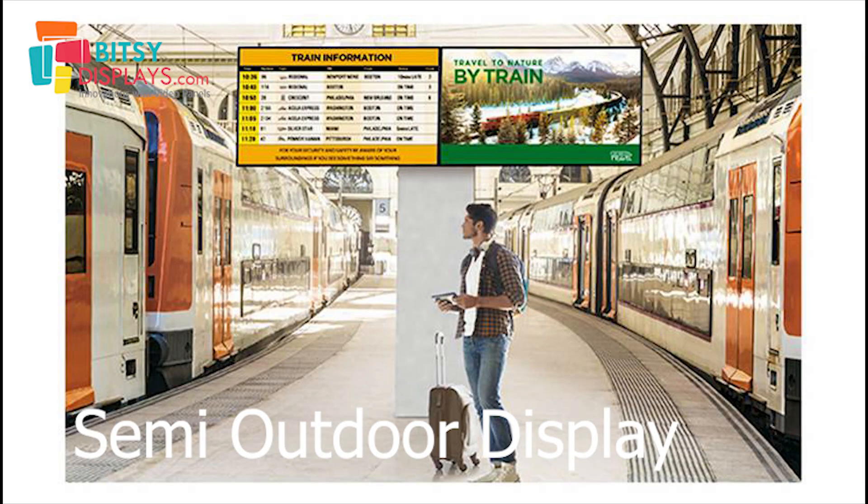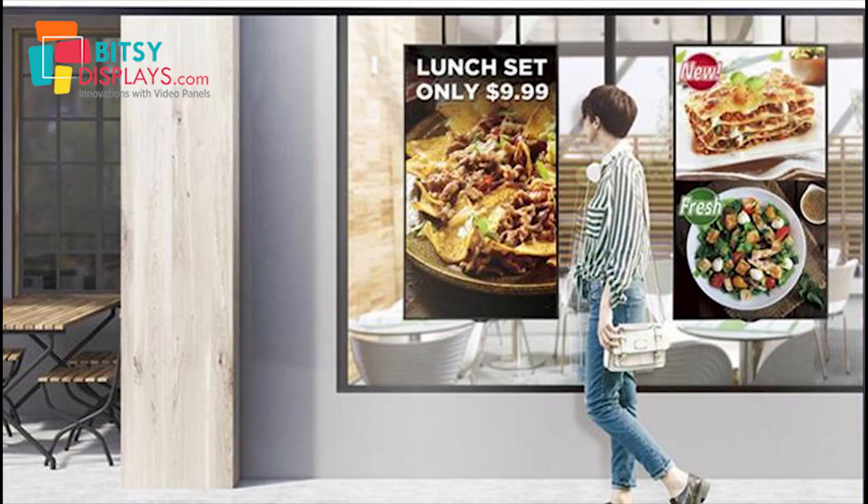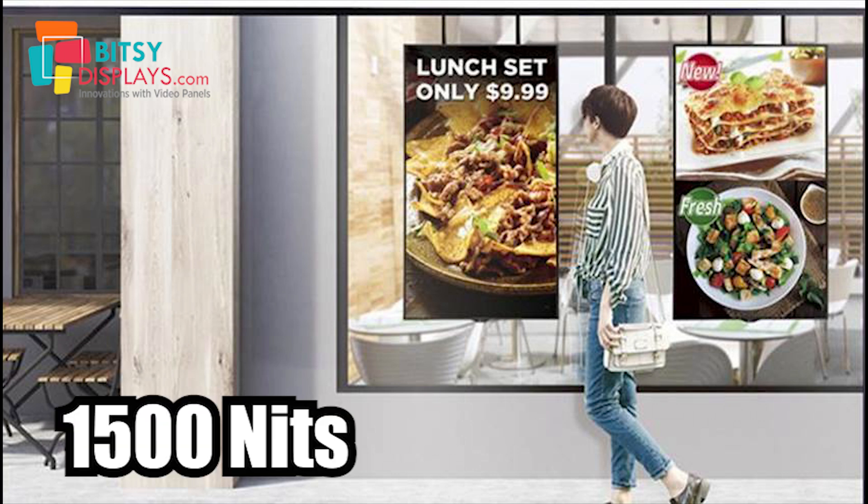There are also some places with a semi-outdoor kind of environment. In that case 700 nits will not suffice — as you can see in the image shown, you have to go for 1500 nits.